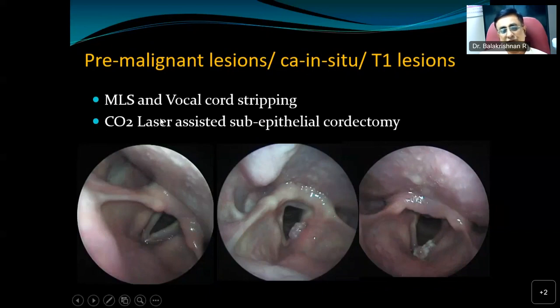The preferred lesions for laser resection are premalignant lesions, carcinoma in situ, or T1 lesions confined to the membranous vocal cord — for good vocal outcomes. T2 lesions can also be resected with laser, but when there is anterior commissure involvement, voice outcomes are poorer even if oncologically sound. So when voice outcome is the major consideration, we prefer maximum T1A or select T1B lesions. For T2, we tend to go for radiotherapy unless there are specific indications otherwise.